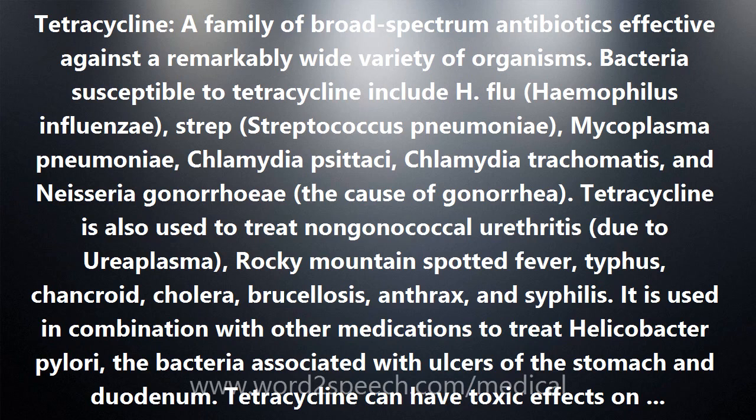The cause of gonorrhea. Tetracycline is also used to treat non-gonococcal urethritis, Ureaplasma, Rocky Mountain spotted fever, typhus, chancroid, cholera, brucellosis, anthrax, and syphilis.